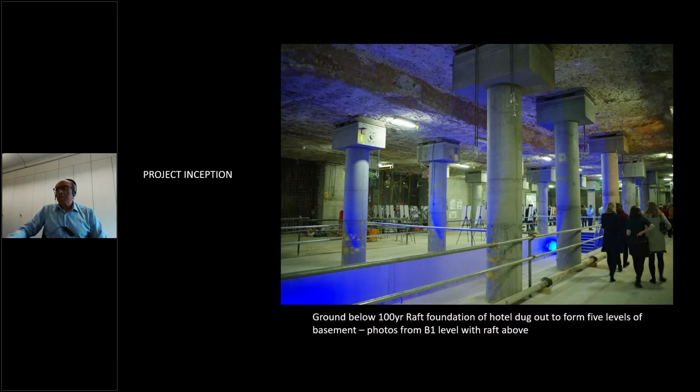This just gives you the space that was actually created — this is just the first level of basement. The existing hotel is founded on a 100-year-old raft, about 1.1 meters thick. The raft was built in the heyday when people didn't quite understand how rafts performed, because most of the foundations are mass concrete, and this is a lightly reinforced raft with bars at almost 500 millimetre centres — a lot different to what it is today.